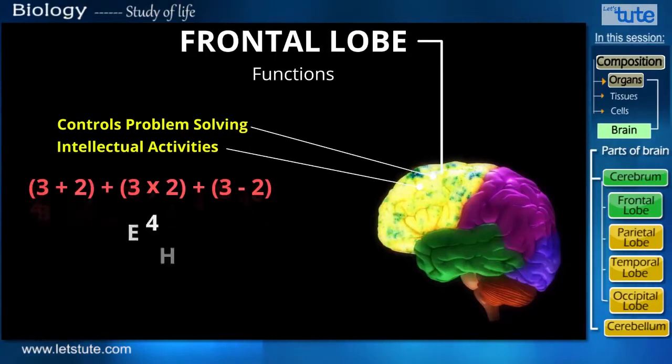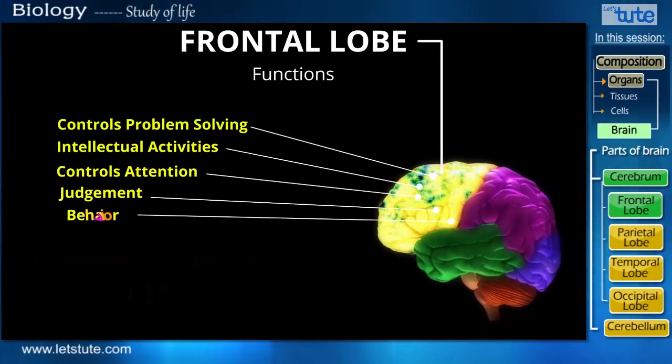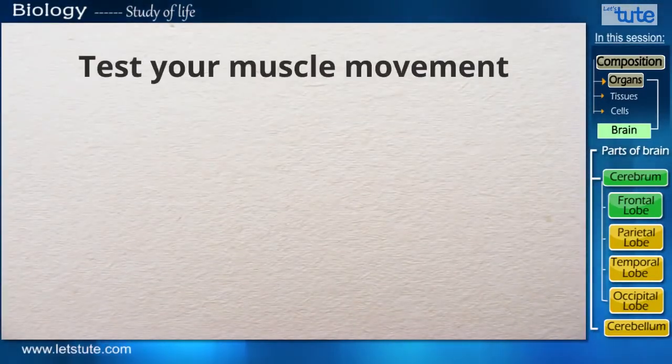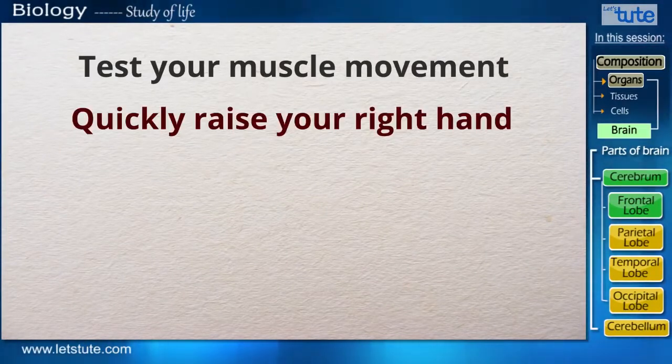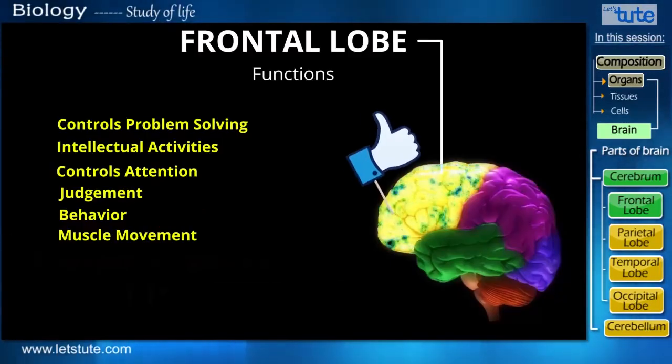Some other functions of the frontal lobe are that it controls attention, judgment, behavior, and muscle movement. Let's test our muscle movement — on my command, quickly raise your right hand. Good, so your frontal lobe is functioning really well.